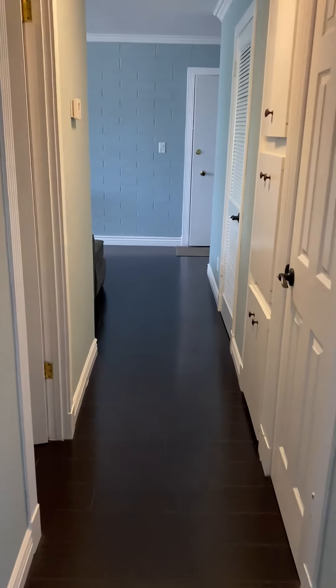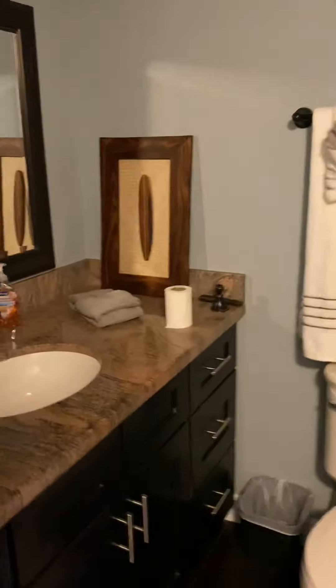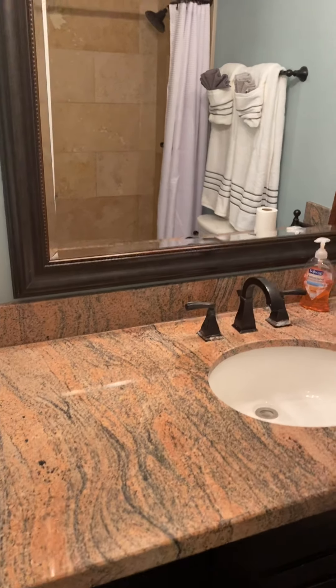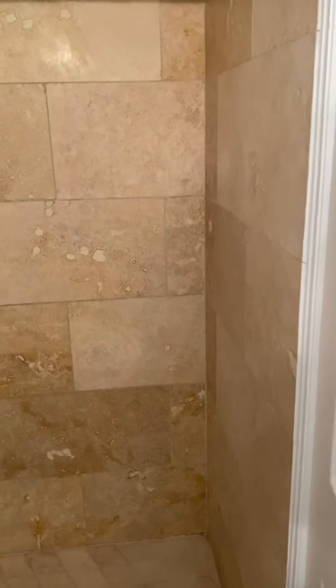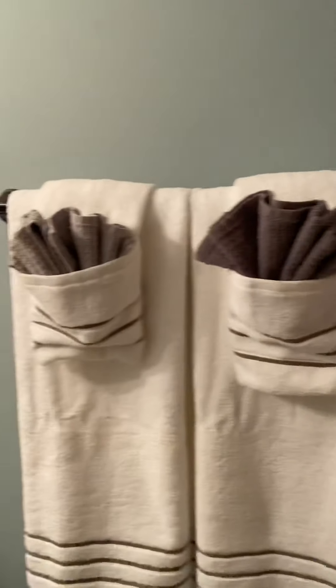It just kind of wraps back around to the front. Here's your bath — it's pretty updated, the floors are gorgeous. The toilet and your walk-in shower. Nice hardware. Nice large mirror again.